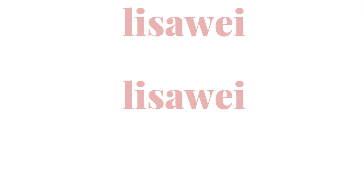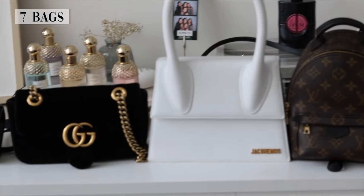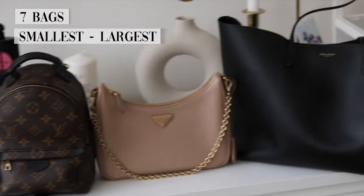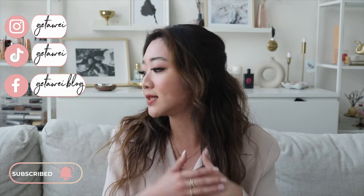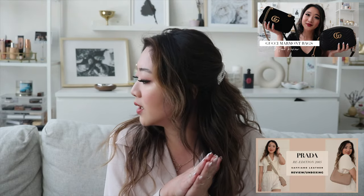Hi everyone, welcome back to my channel. My name is Lisa if you guys are new here. In today's video I'm going to be going through my entire designer bag collection. I have seven bags here for you, and I'm going to go from smallest to largest. I'm super excited for this video because a lot of people requested this on Instagram and on YouTube.